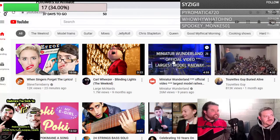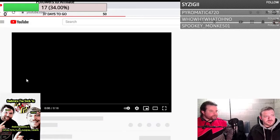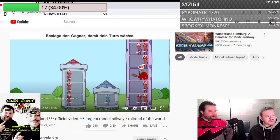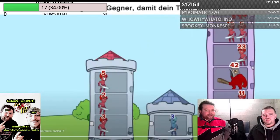Have you seen Miniature Wunderland? Nope. This is the world's largest model railway. It's in Germany and it's got several different kinds of cities. It is the largest model train scale in all of the world, and it has several cities, cars, and trains. It's just an amazing thing.